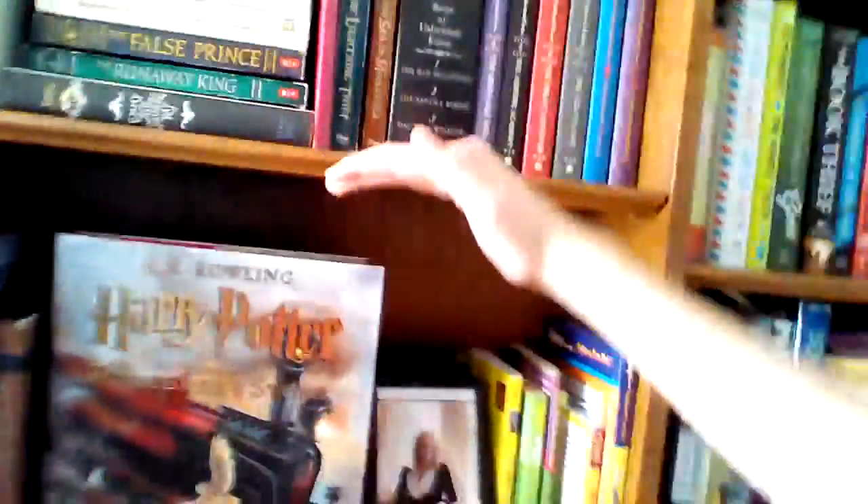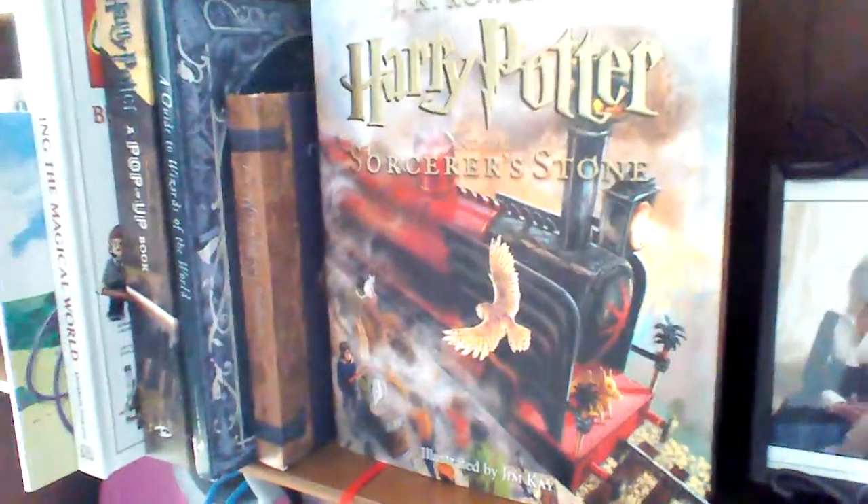And then here, this is my tallest shelf, so this is where all the books are. I have my framed photo of J.K. Rowling, my framed photo of my guinea pig, and of course my Harry Potter illustrated edition plus all the other stuff. And then this is my TBR shelf — pretty small, I'm happy about that.